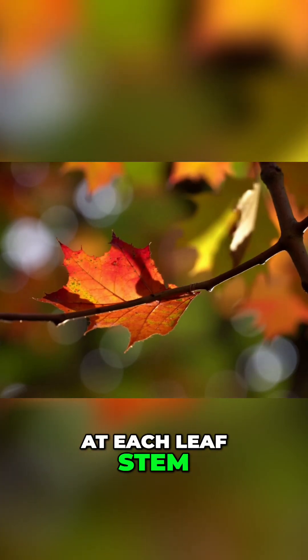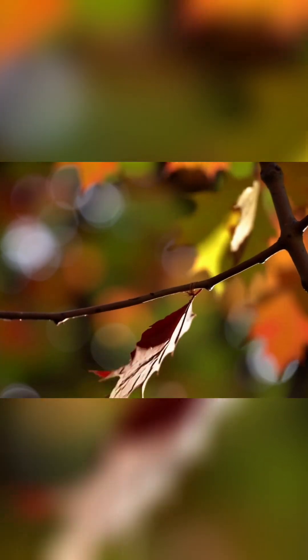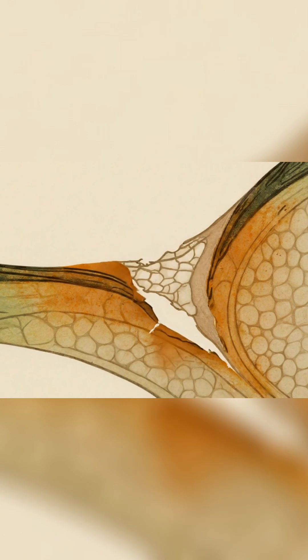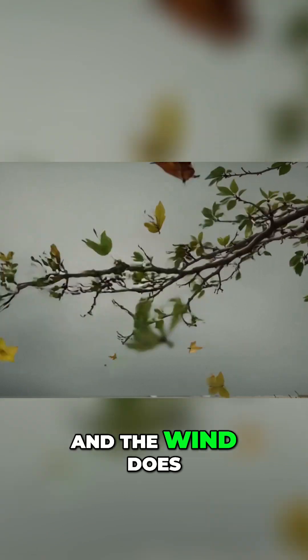At each leaf stem, specialized cells form a tiny breakaway zone called the abscission layer. The tree uses hormones to start the separation process, which weakens the abscission layer, and the wind does the rest.